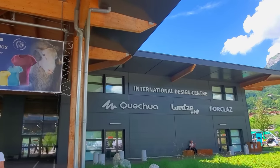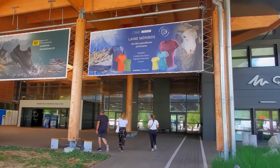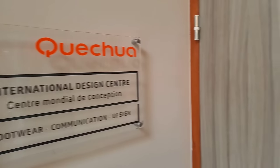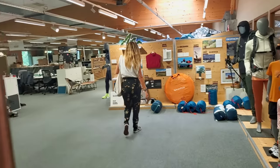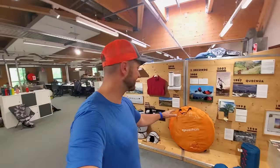This is where they do all of the design and testing for their hiking, backpacking, and outdoor products. This is the Quechua — I don't know how to pronounce it really well — but this is kind of their wall of history where we have the first two-second tent ever and a bunch of fleeces. This brand is more about hiking and backpacking, and we're gonna go take a look at some of the design work that they're doing here because it's pretty cool.